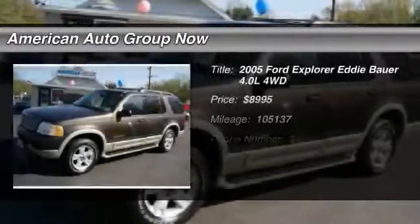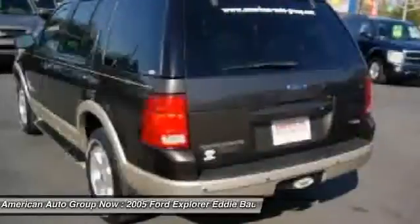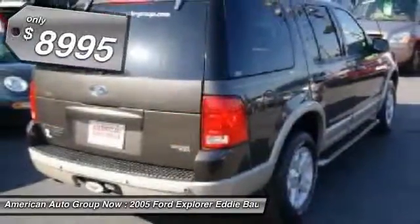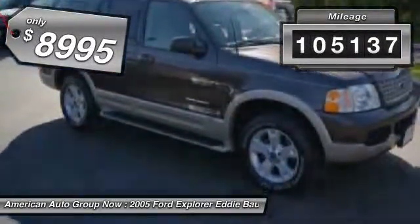The 2005 Ford Explorer. You've got a lot of capabilities to call on in a Ford Explorer. Don't underestimate your choices. It is priced below $10,000 and has less than 110,000 miles.